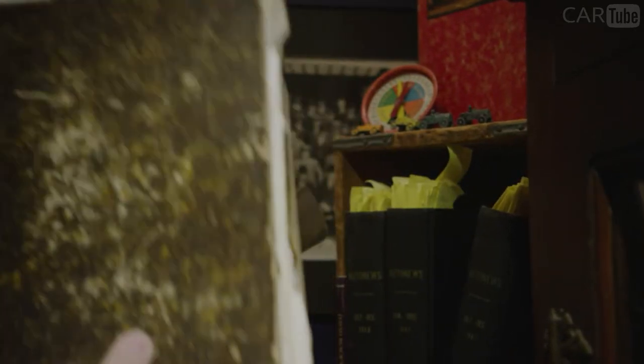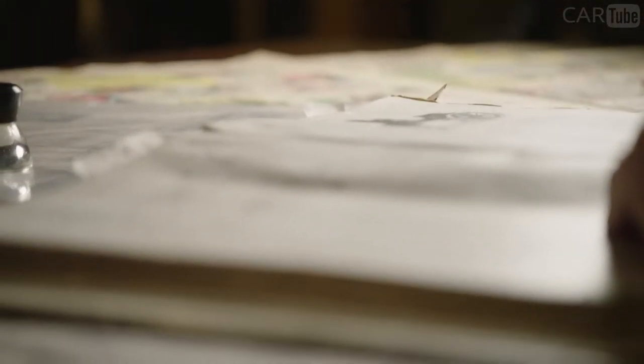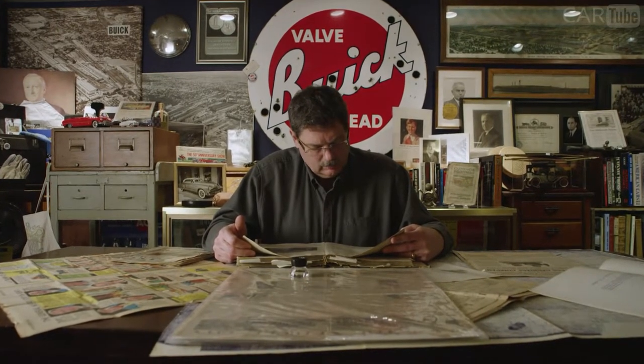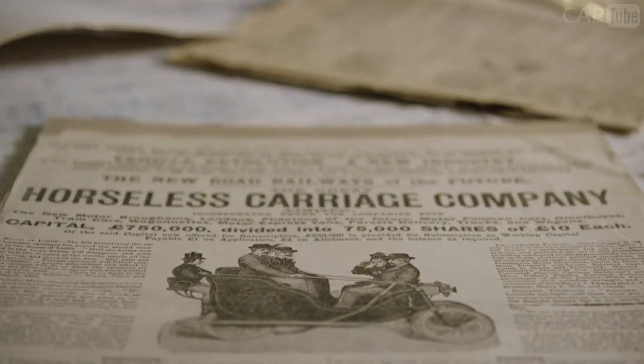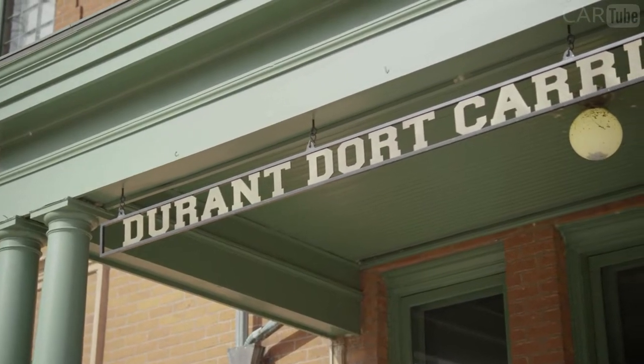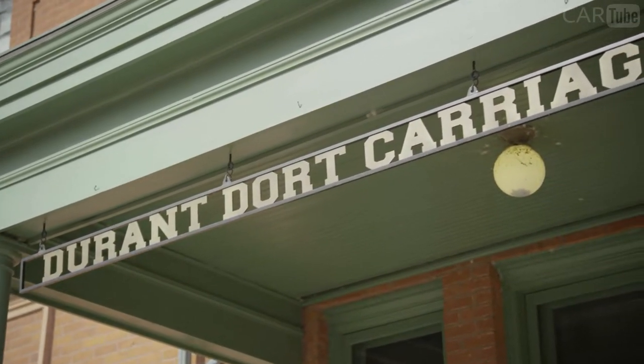I've been studying and collecting Flint history since I can remember. All of these items tell a piece of the story, and it's only when you put them together that you understand the big picture of what happened here — from a simple two-wheeled carriage into what became the largest industrial company in the entire world. And that story starts with Factory One.